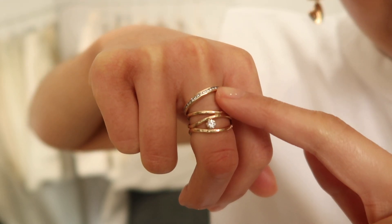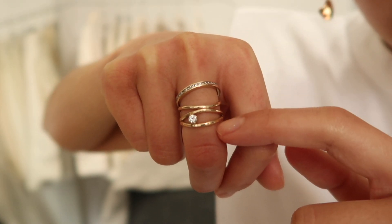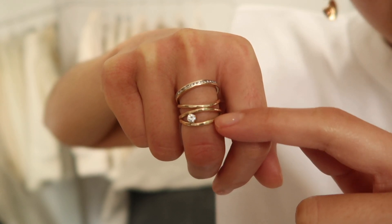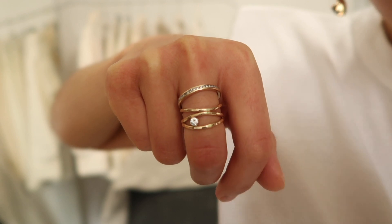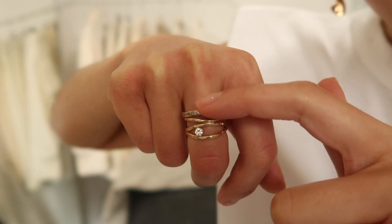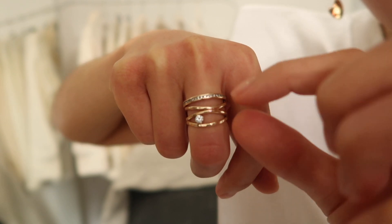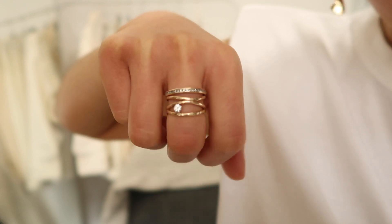These are two rings I always have on my right hand. This one is a sister ring that I got made for my sister and me — I made it for her when I asked her to be my maid of honor. She has hers in white gold because she prefers white gold, and the diamond is also from my mom. Then this is a vintage band I got from Saint Eloi — I just wanted a stacking one to go with it, to make it a little bit taller.